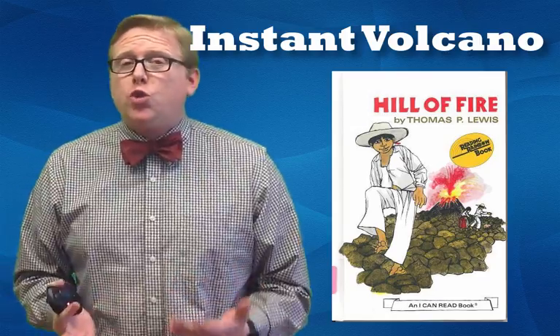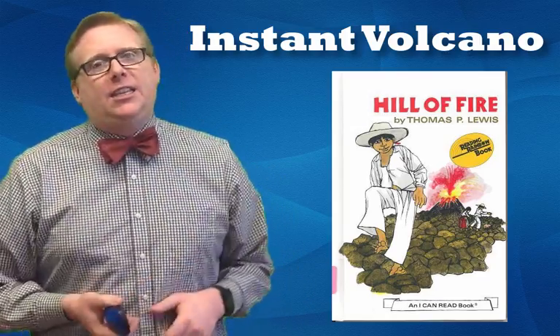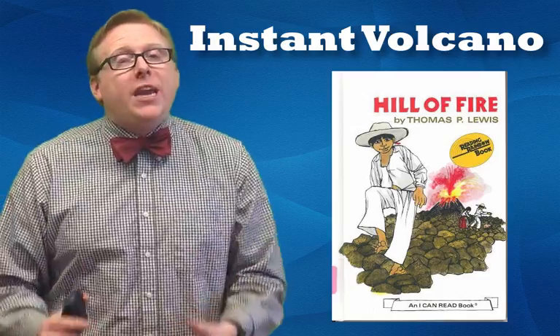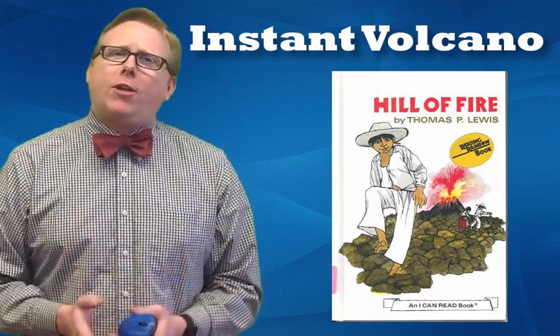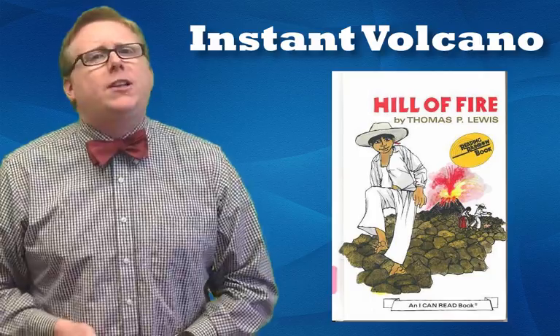Hill of Fire was a true story about a farmer in Mexico where a volcano grew overnight in his backyard. I say a true story because it actually happened. In fact, we can go to the place where the story is set — it's called Paricutín, Mexico. The type of volcano that grew was called a cinder cone, and that episode made a huge effect on me.